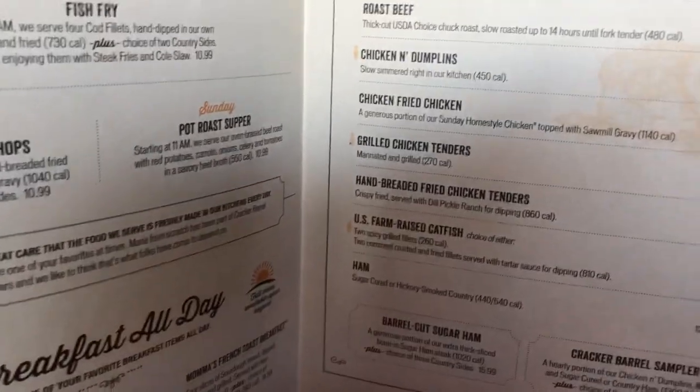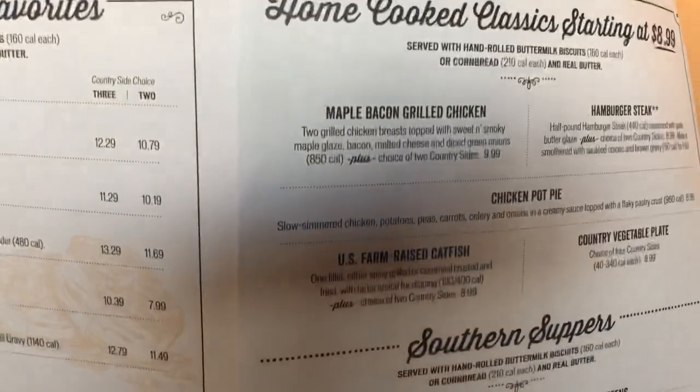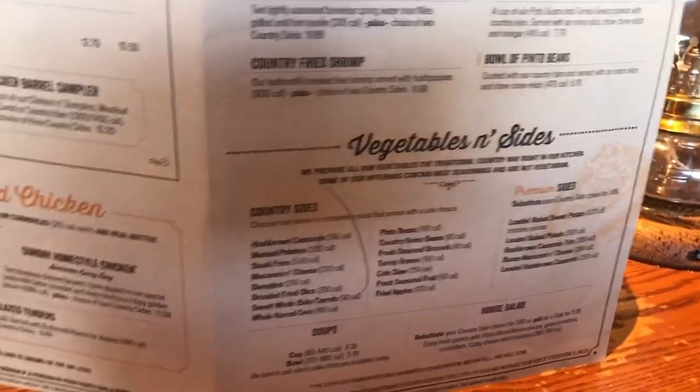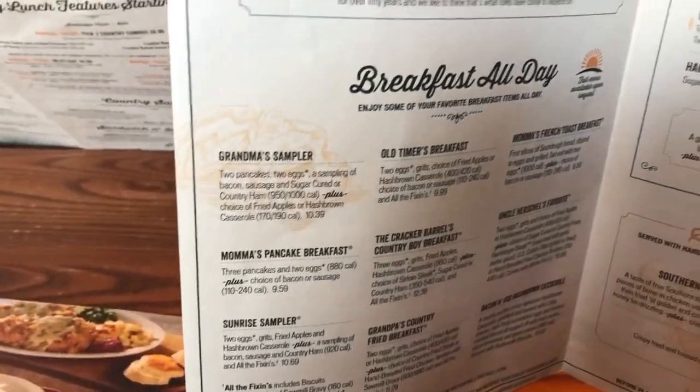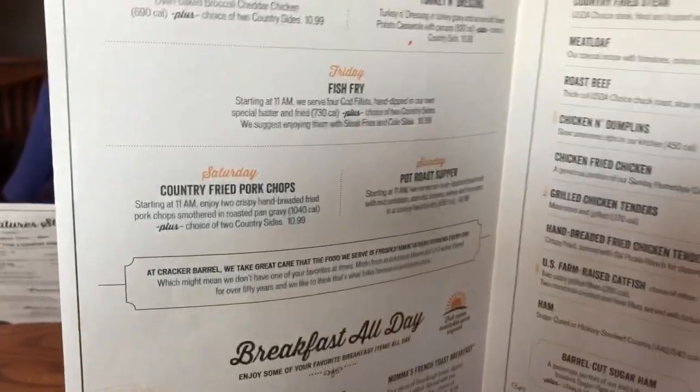Usually I get the meatloaf, and they've got tater tots. You can also get chicken tenders, chicken and dumplings, pot roast — you're in the South so chicken is always very good here. They've got stuff for vegetarians too. It's a really amazing place known for their biscuits, which you get with the meal.